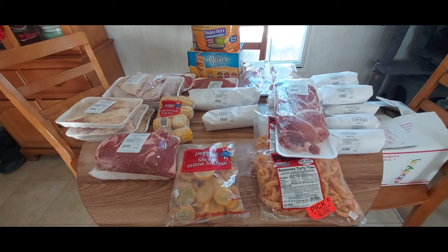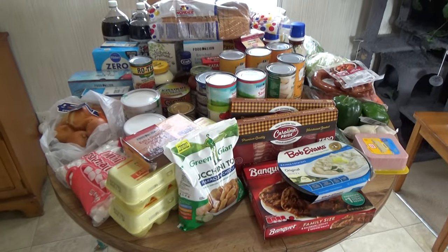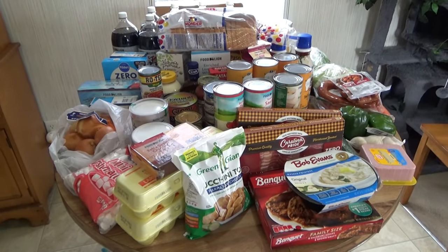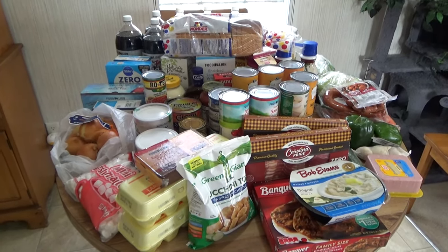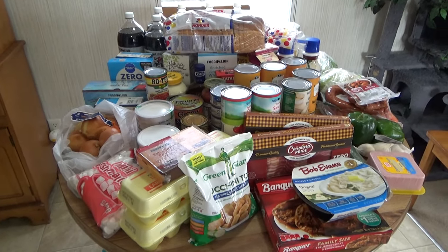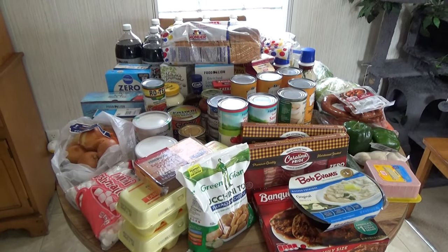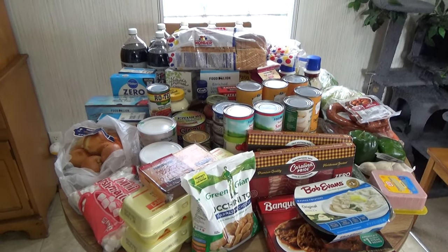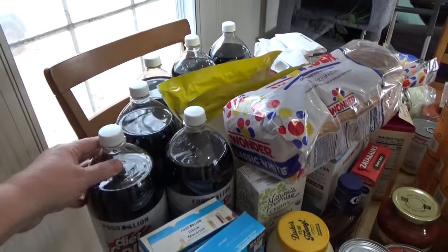Now we will see the second grocery haul. Here is the second part of my grocery haul — I got this stuff from Food Lion. I just attached this to the meat market video that you just saw. Let me show you everything that I got, and then at the end I'll tally up how much we spent on everything.